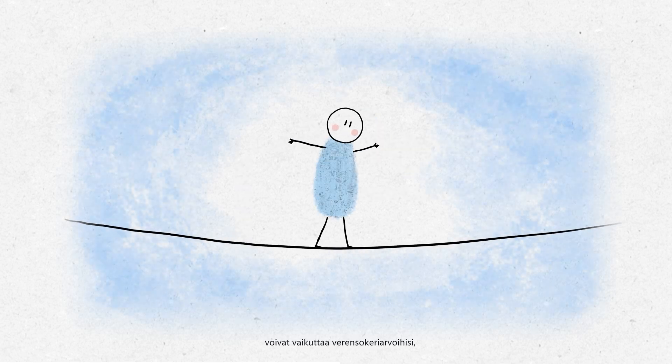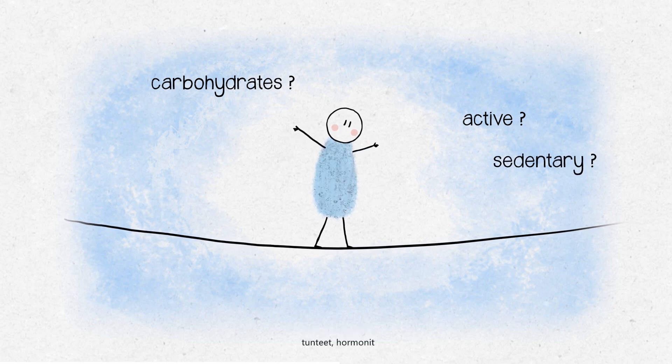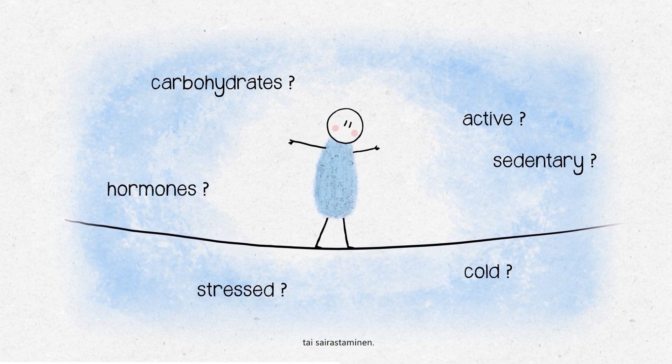Many different elements can affect your blood sugar levels, such as diet, physical activity, emotions, hormones, or if you're feeling unwell.